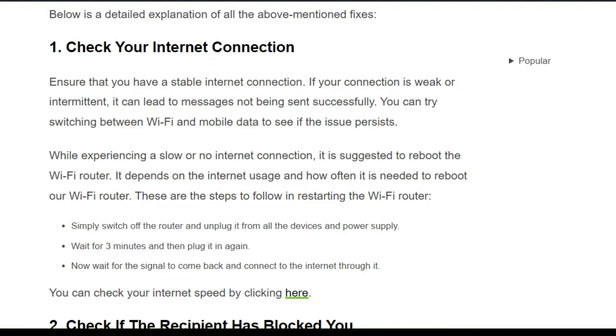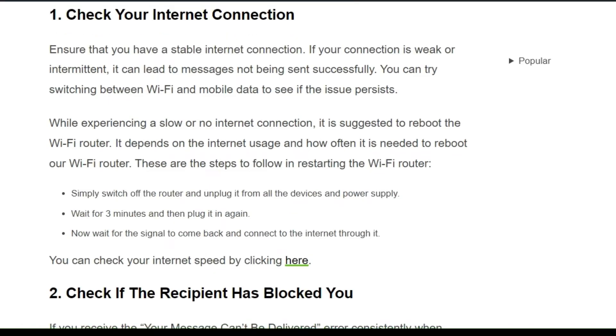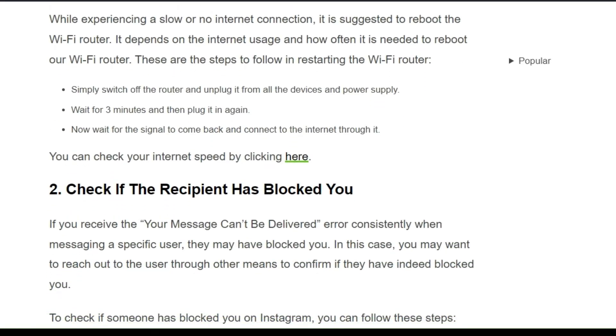While experiencing a slow or no internet connection, it is suggested to reboot the Wi-Fi router. It depends on the internet usage and how often it is needed to reboot the Wi-Fi router. Simply switch off the router and unplug it from all devices and the power supply. Wait for 3 minutes, then plug it in again and wait for the signal to come back.